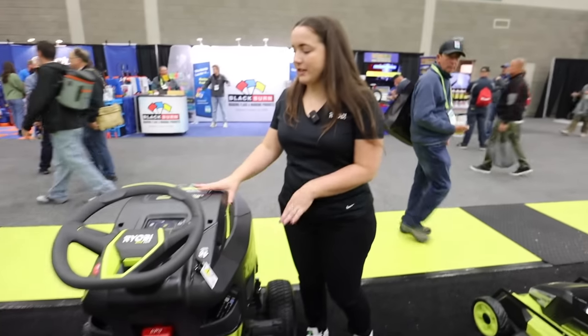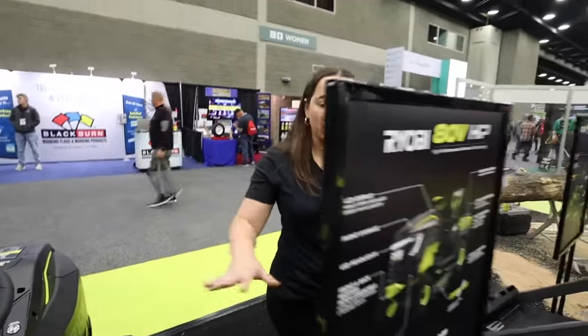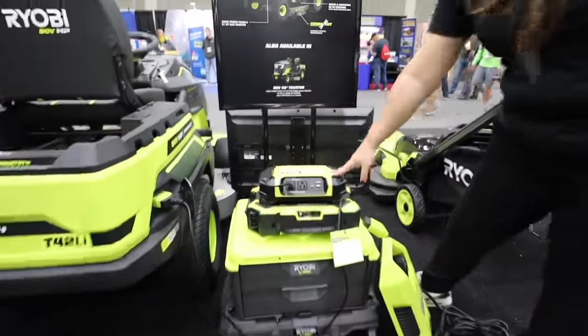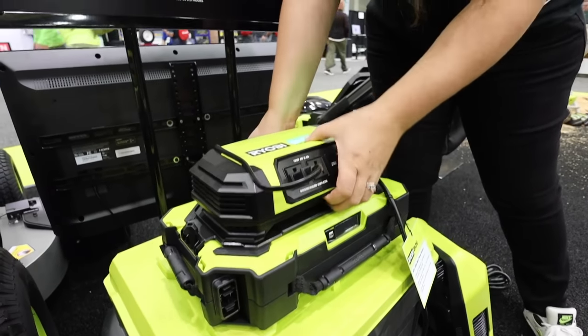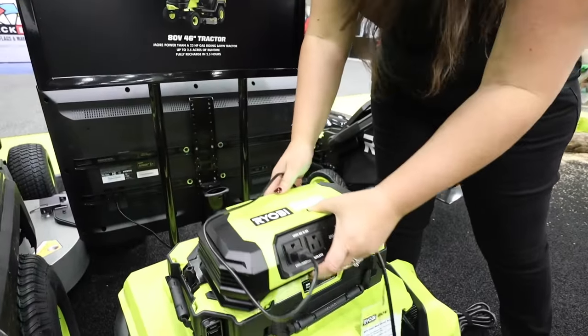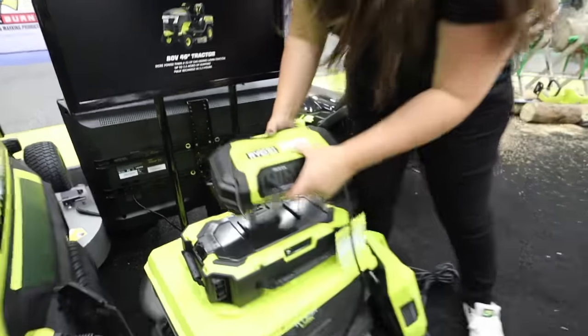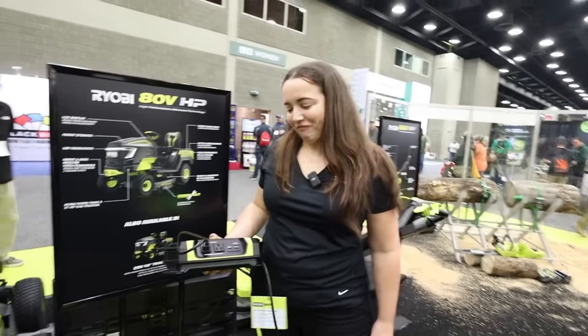The other piece that makes it even greater is the new 80-volt power station that we just announced this week. This is a 1,000-watt power source — you attach it right to the top of your 80-volt battery, it slides right on, and this becomes a power station you can take with you on the go. You can take it camping or to the tailgate, or plug it right into the tractor or our ZTR if it's in your garage.